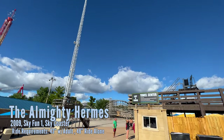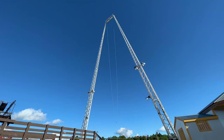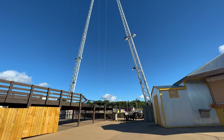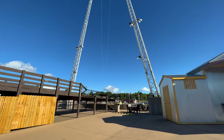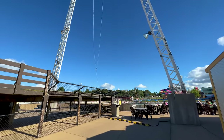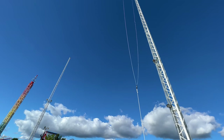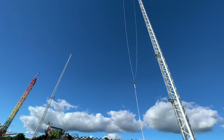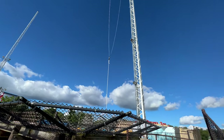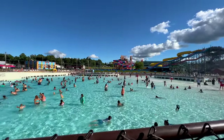Our final attraction is going to be the Sky Coaster — about 100 feet tall. It's not open today and I'm not sure if it's been open for quite a while. Very cool though — it swings right over the water. You'd be harnessed up in what would be like a hang glider harness, lifted up to the back tower, pull the ripcord, and you're flying right over everybody, which is so cool.